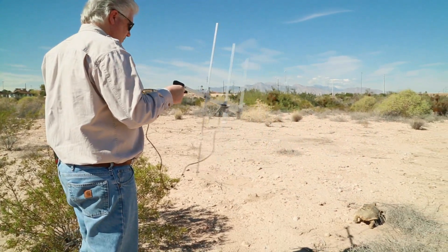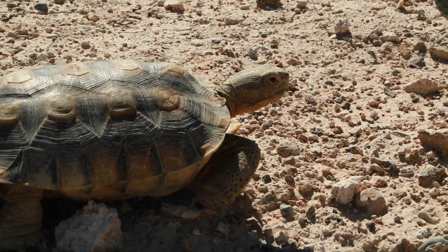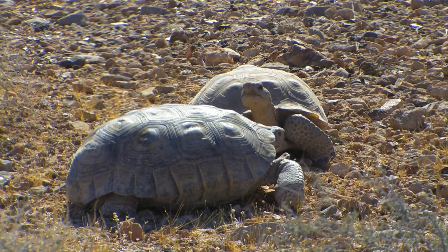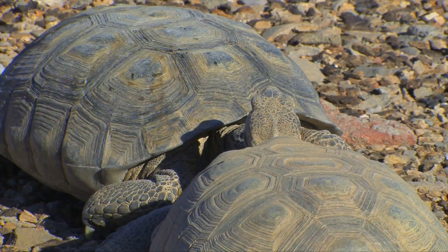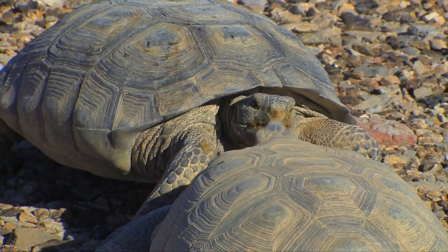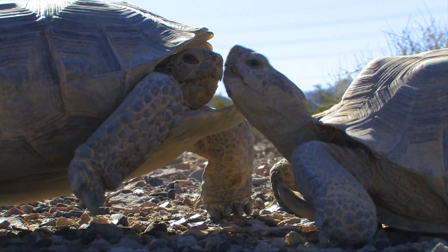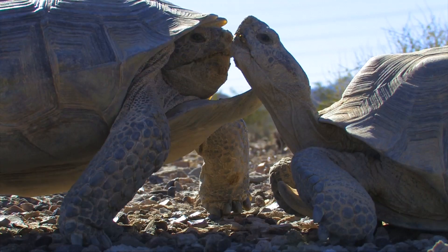The transmitters will be on for two years — we'll get an idea of their distribution and whatnot. Even this exhaustively studied species is still revealing some remarkable secrets for desert living. One of the main discoveries recently for turtles and tortoises is that there are vocalizations. We have a certain hearing range and tortoises happen to be below that hearing range, sort of like the subsonic vocalizations in elephants — a very similar thing, except it's more clicks and chirps and that kind of thing.